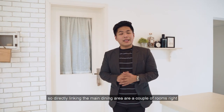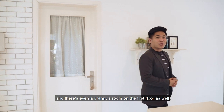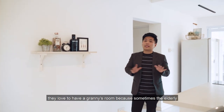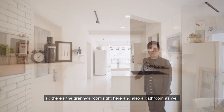Directly linking the main dining area are a couple of spaces. The first one is a storage area, and there's even a granny's room on the first floor as well. For a lot of landed owners, they love to have a granny's room because sometimes the elderly or extended family can't come upstairs anymore. So there's your granny's room right here, and also a bathroom as well.